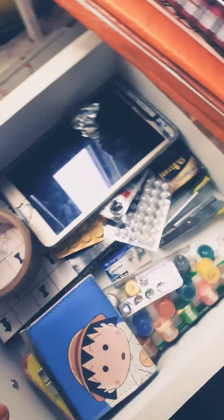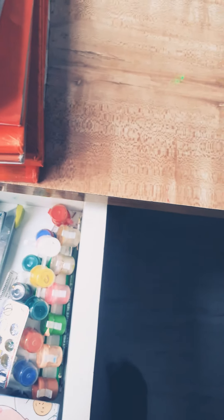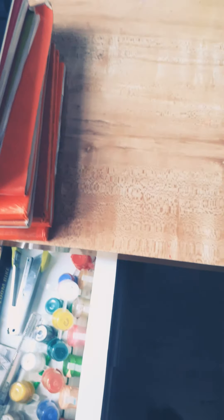Going to my drawers — it's not so messy, I just cleaned up.